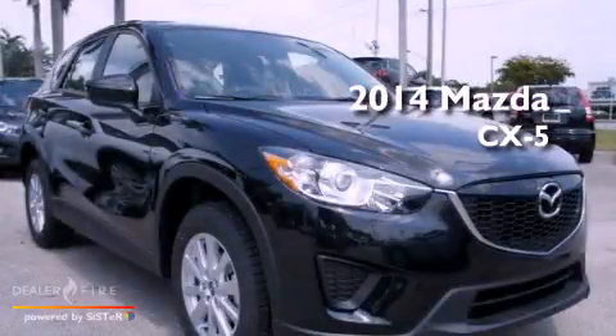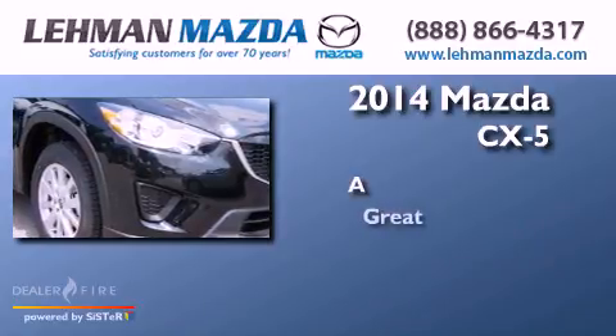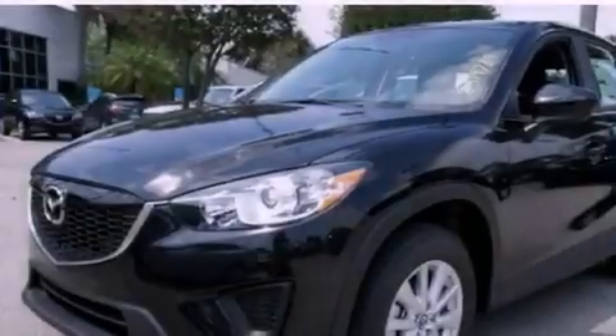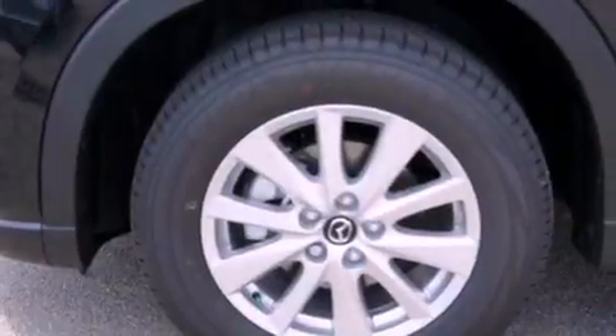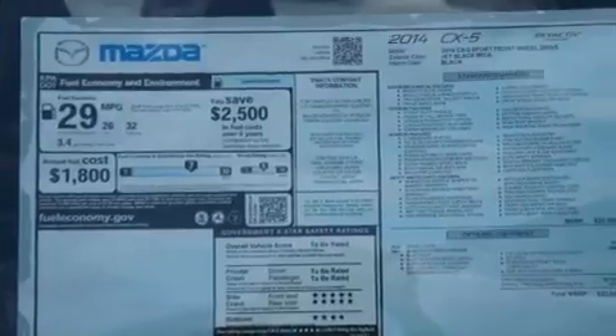This is a brand new 2014. Features include traction control and stability control systems, air conditioning, cruise control, an engine immobilizer theft deterrent system, and front and rear floor mats.